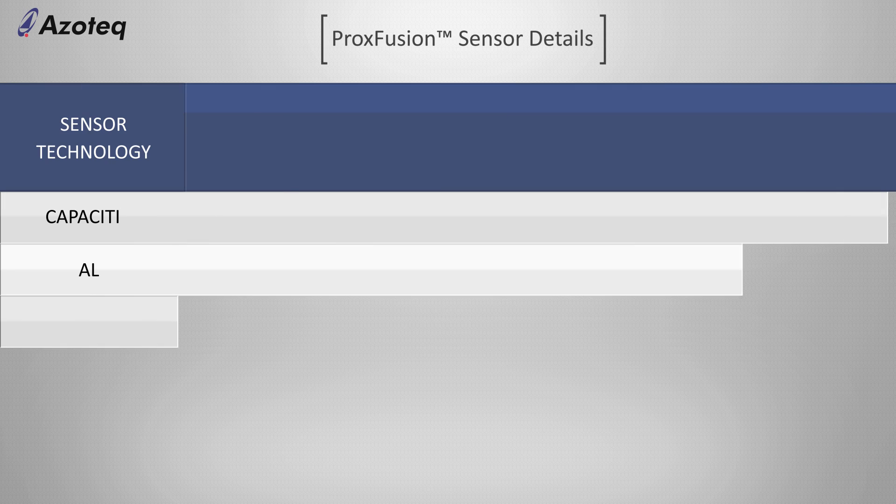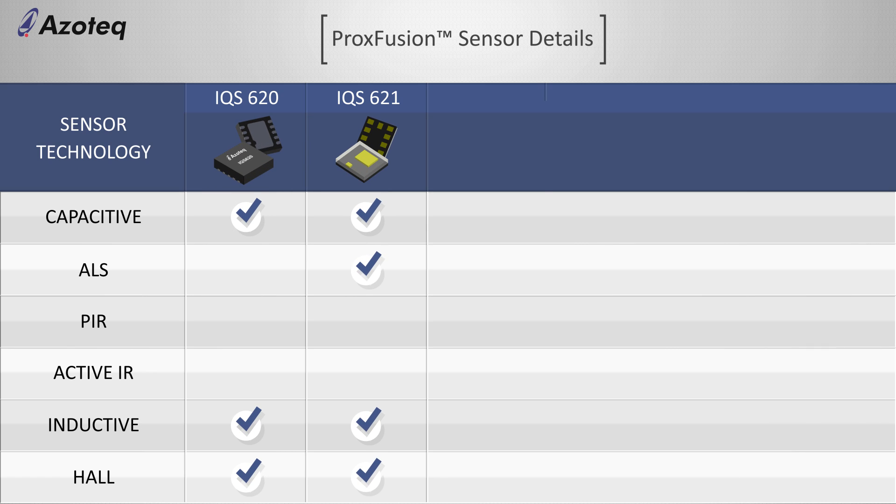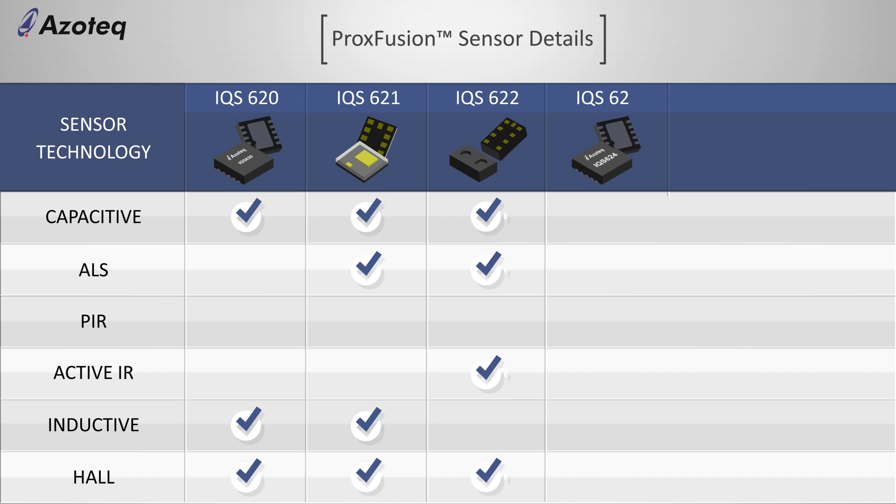The Proxfusion portfolio is launched with six sensor ICs, each with a unique mix of on-chip sensor technologies optimized for specific markets.